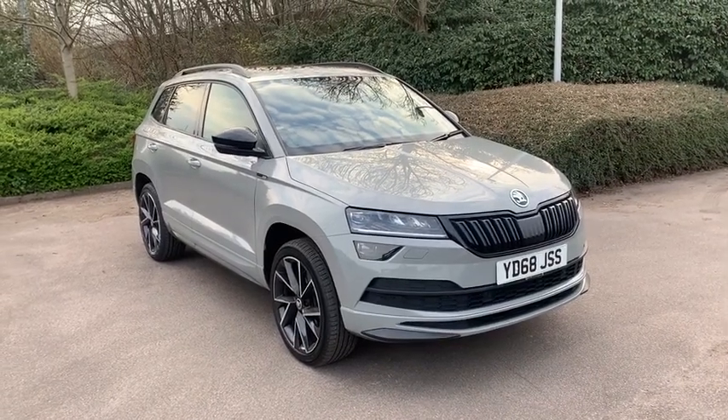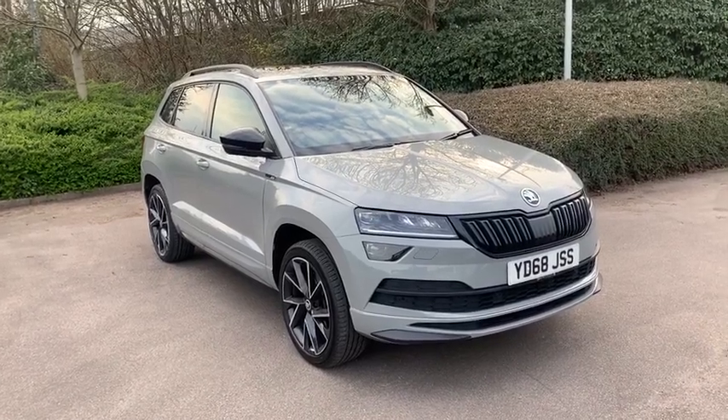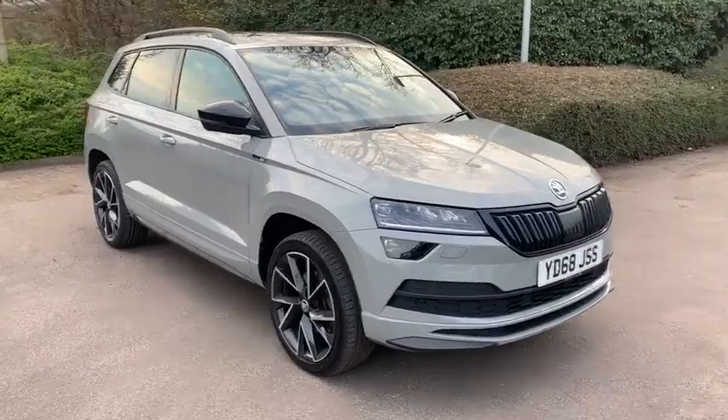Hi there and welcome to DMKF Skoda in Wakefield. Thank you for clicking on this video for this Meteor Grey Karoq Sportline. I'm just going to do a quick walk around of the car and show you some of the features.